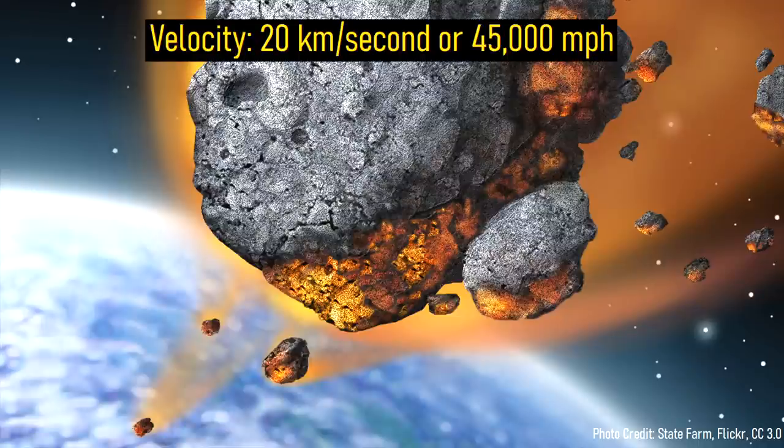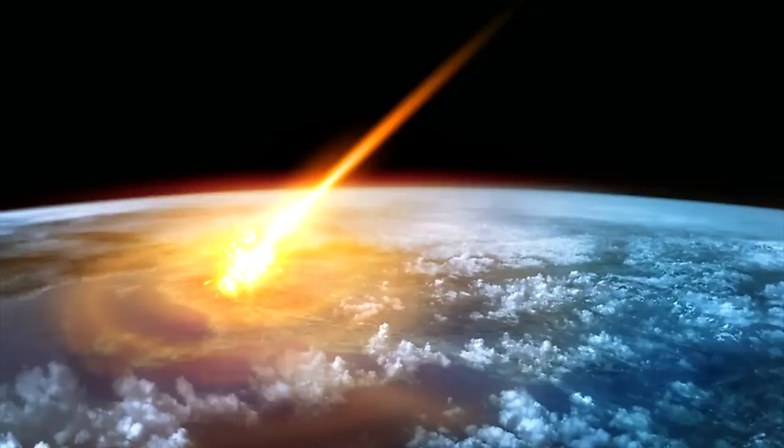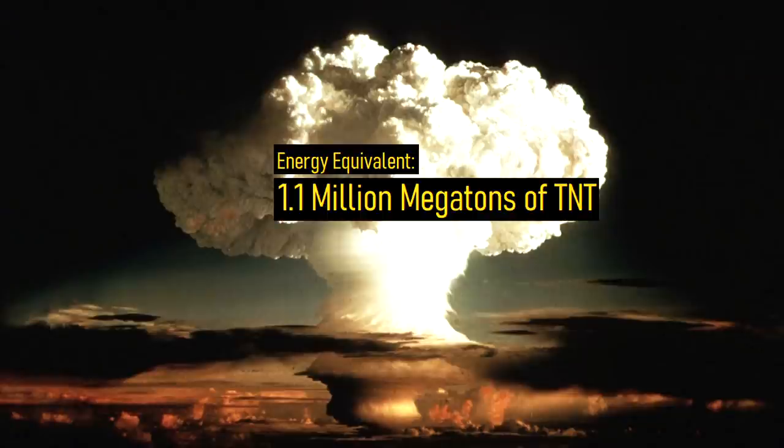As this asteroid entered the upper atmosphere, it was traveling at 20 kilometers per second, or 45,000 miles per hour. Only a few seconds later, this asteroid struck what is now western Iowa, generating a massive explosion equivalent in energy to the detonation of 1.1 million megatons of TNT.